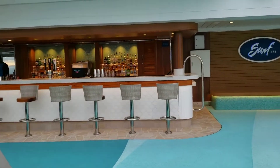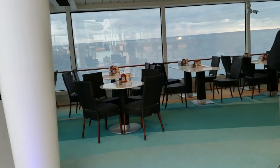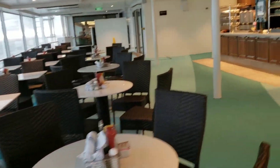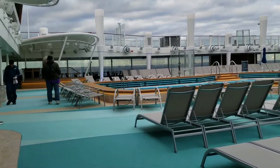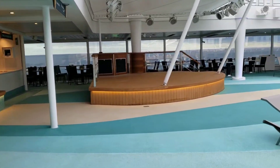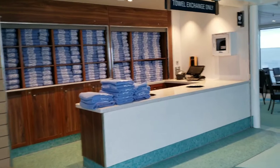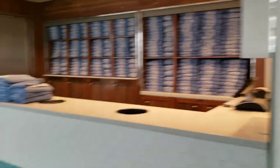Here we come across the Surf Bar. This has actually been open every day, surprisingly. And we're going to come around to just overflow seating from the Garden Cafe, but they do have a beverage station over here. There is the towel station — this has also been open every time I've been up here during the day, but I don't think they've been having too much business. And more overflow seating for the Garden Cafe.